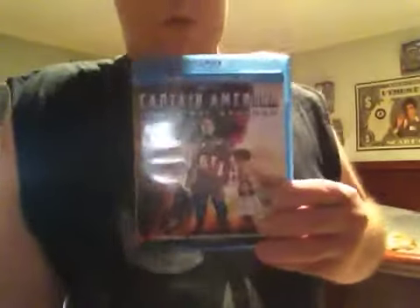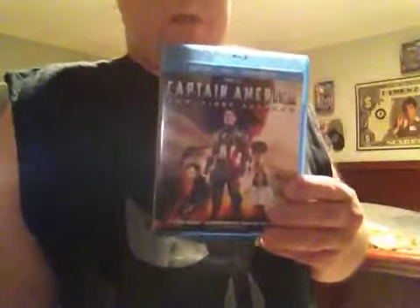You got the Captain America. When I first saw this movie it was good from the beginning to the end, but I'm going to put this at 5 out of 10 — that's what I'm going to say about this movie.